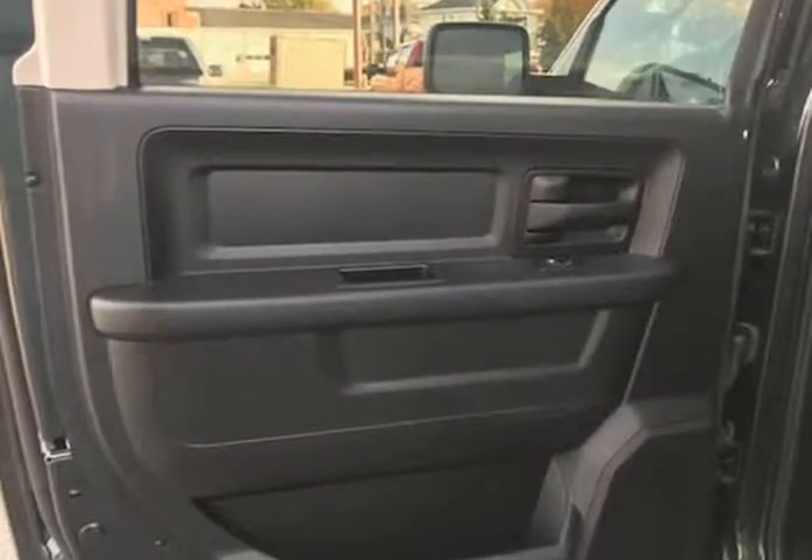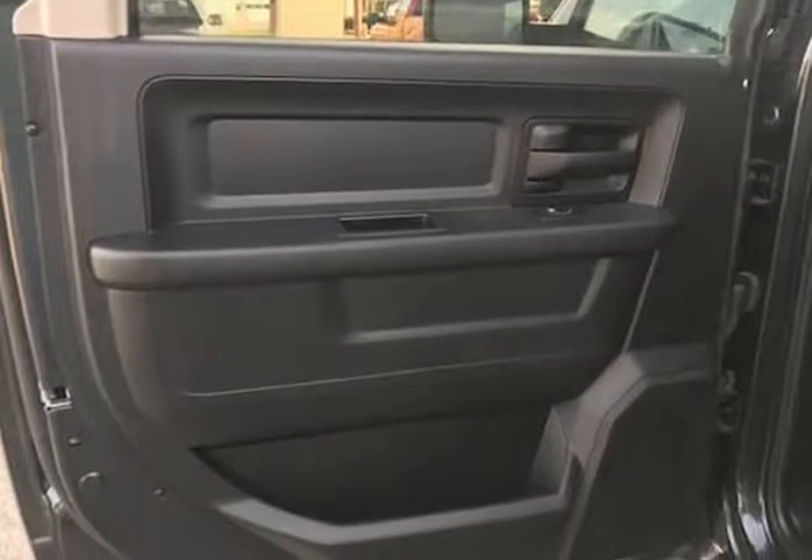This 2016 Ram 1500 crew cab 4WD comes with power windows, power locks, cruise, tilt wheel, Sirius radio, AM/FM premium sound system, backup camera, steering wheel controls, bed liner, alloy wheels, premium step rails, and premium cloth seating.